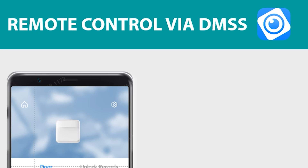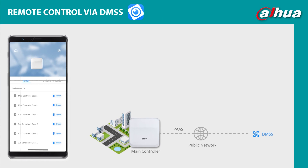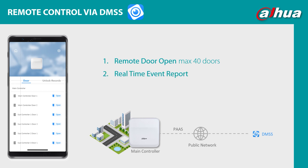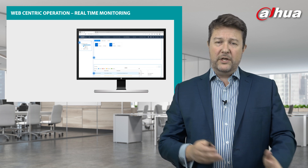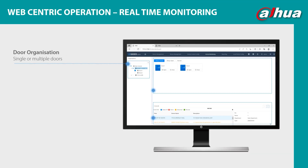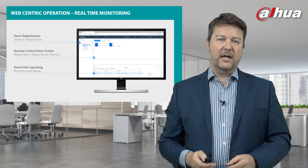You can also deliver remote control via DMSS, the Dahua mobile service — using the main controller through the public network to DMSS. It enables remote door opening for up to 40 doors, delivers real-time event reports, and enables querying of unlock records, all within the app. With the web setting operation, it also enables real-time monitoring where you can create door organisations, do remote control door actions — setting always open, always closed, or normal operation — and event info reporting with real-time event display.